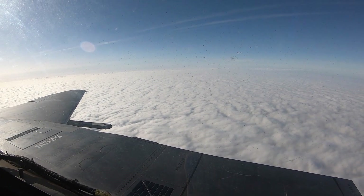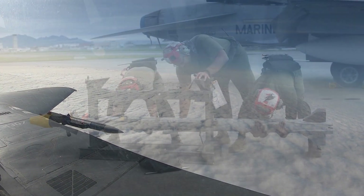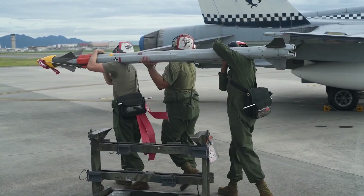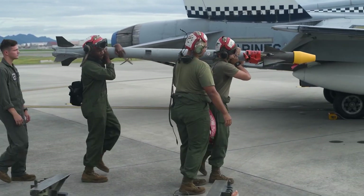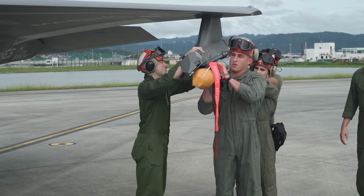The AIM-120 Advanced Medium-Range Air-to-Air Missile, AMRAAM, pronounced AMRAAM, is an American beyond-visual-range air-to-air missile capable of all-weather day and night operations. It uses active transmit-receive radar guidance instead of semi-active receive-only radar guidance.